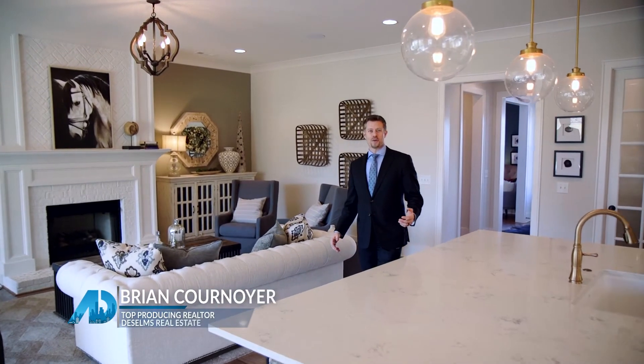That's a wrap from down here at McDaniel Farms. Thanks so much for watching the American Dream TV. Again, I'm Brian Kernoyer with the BC team at DeSelms Real Estate. If we can do anything to help you out with real estate here in the Nashville area, give me a call. I believe everyone deserves to have a professional realtor represent them when they buy, sell, or trade real estate. BC team is here to help.